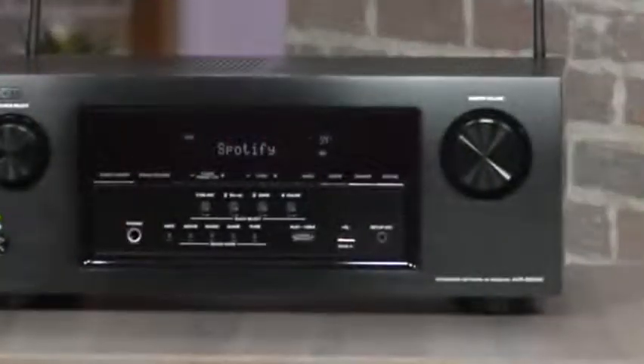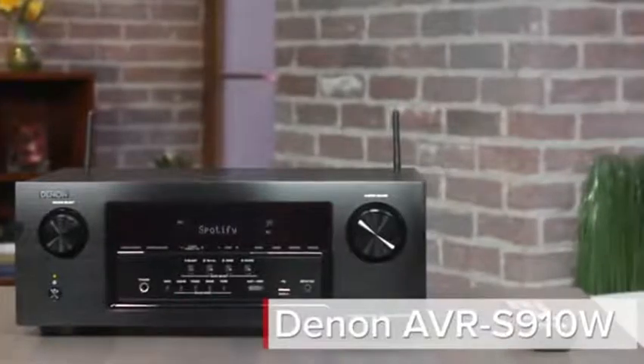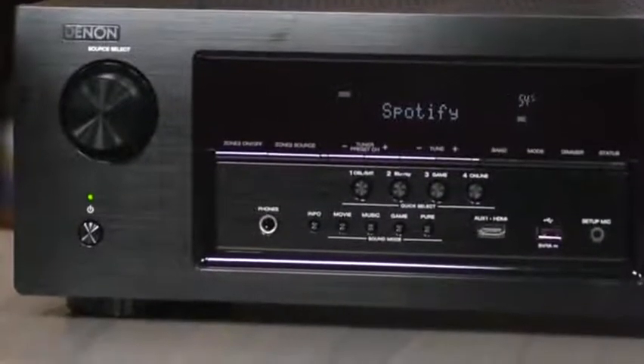If you're looking for a home theatre receiver, Denon is one of the brands to turn to, and its new AVR-S910W doesn't disappoint when it comes to movie thrills. This is a 7-channel receiver which can also turn its hand to Dolby Atmos or DTSX, and it offers better movie replay than the equivalent Onkyo receiver.